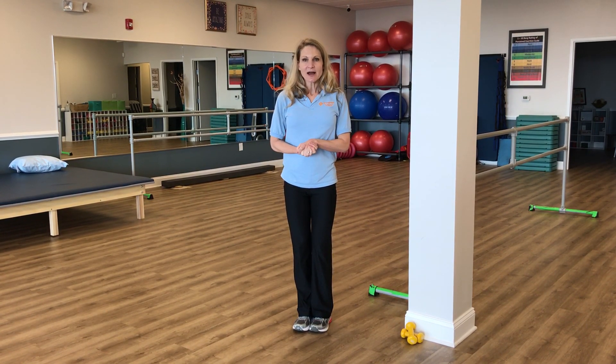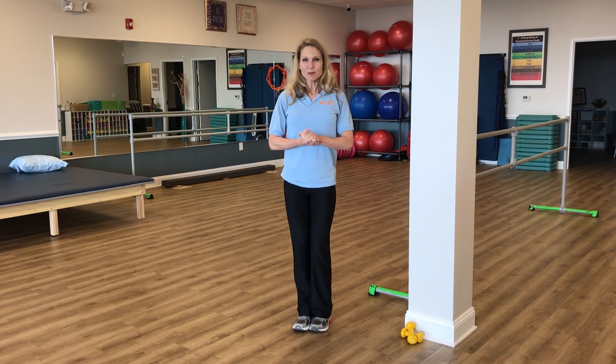So once again, I'm Patrisa Zahn, physical therapist and owner of Group Hab Physical Therapy and Wellness. Join me for our next video.